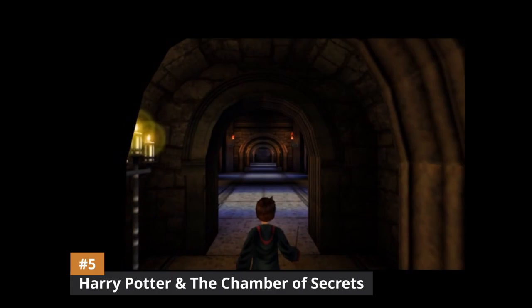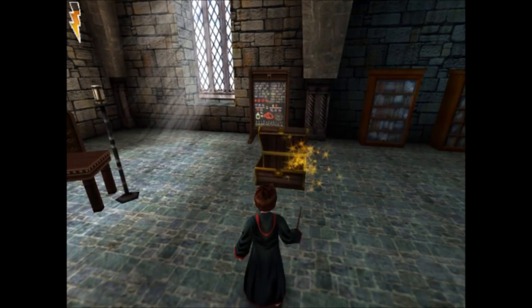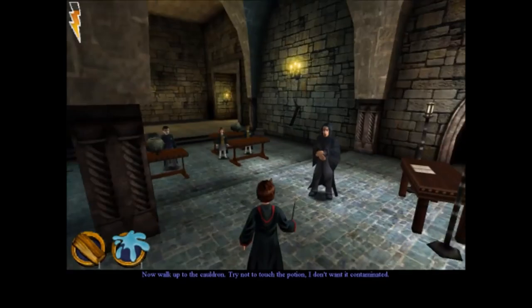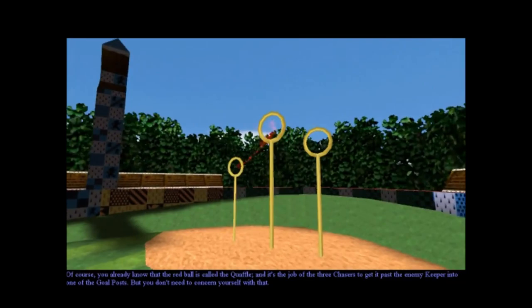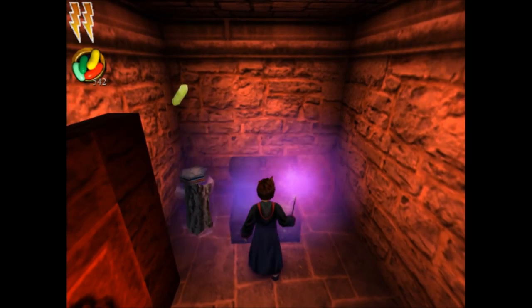Starting off this list at number 5, we have Harry Potter and the Chamber of Secrets. One of the first games released in 2002 for the Game Boy Advance, this game was a hit among Harry Potter fans, allowing players to explore Hogwarts School of Witchcraft and Wizardry and experience the events of the second book in the series. Players can fly on broomsticks, cast spells, and solve puzzles as they navigate through Hogwarts and work to uncover the mystery of the Chamber of Secrets. The game also features mini-games, such as collecting ingredients for potions and solving riddles, adding to the overall gameplay experience.